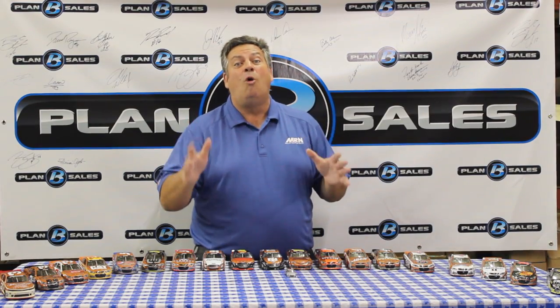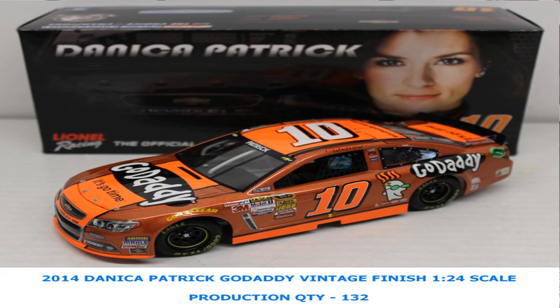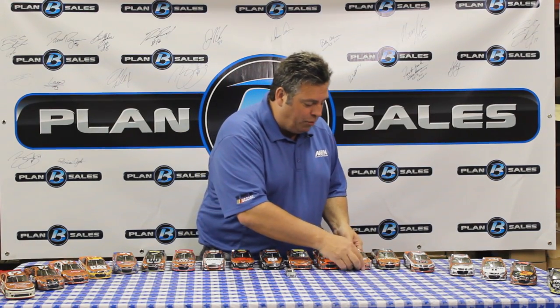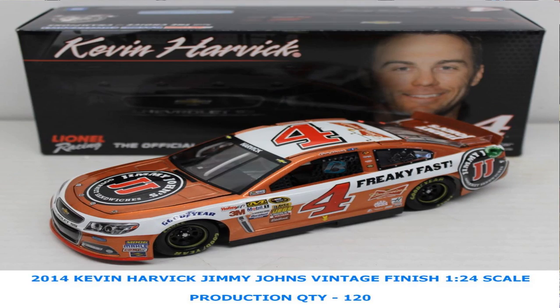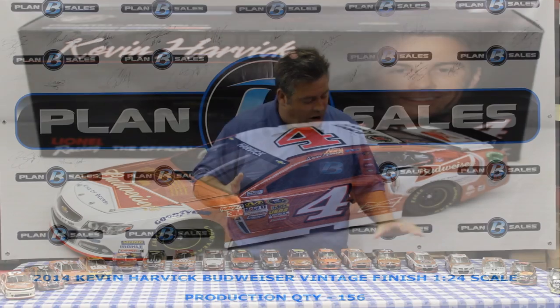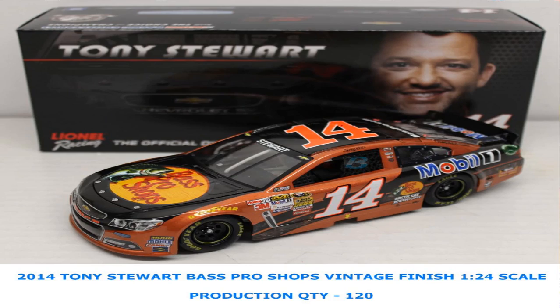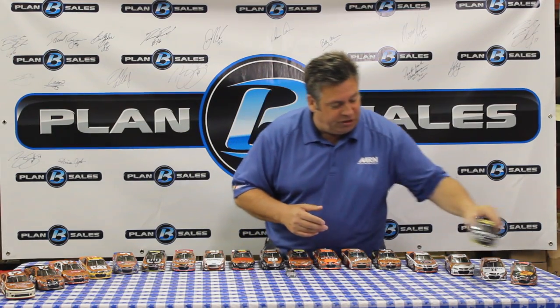Next up we have Stewart-Haas Racing, and we are overrun with cars from that team — they are pumping them out, which is a great problem to have because that team is performing well. In the vintage finish: Danica Patrick's Go Daddy Chevrolet, Kurt Busch's Haas Automation car, Kevin Harvick's Outback colors, Jimmy John's paint scheme, and the Budweiser paint scheme. Also Tony Stewart's car in vintage finish — the Mobile One color and the Bass Pro Shop. And we do have Tony Stewart's Code 3 Associates car in the classic standard finish, which he ran at Martinsville.